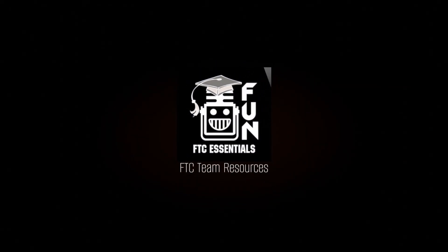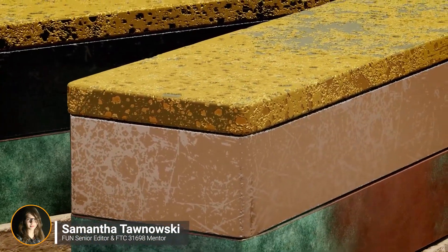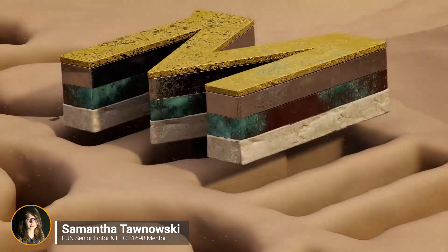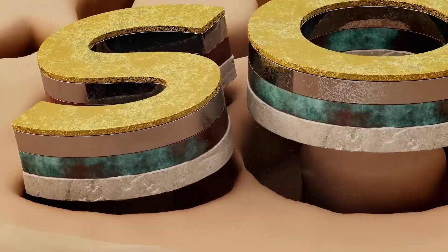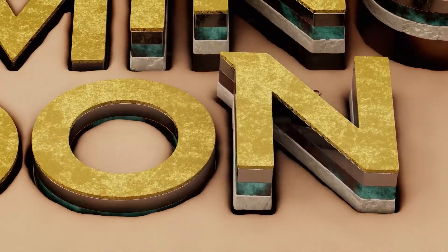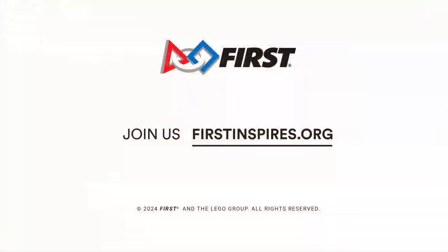Hello, I'm Samantha from the Fun Robotics Network. Today on FTC Essentials, we're going to dive into some of the resources available for teams looking for information and inspiration. From robot build guides to programming, content creators to CAD and team management, there's a lot to cover. Let us know in the comments other resources you may know about, and let's get started.